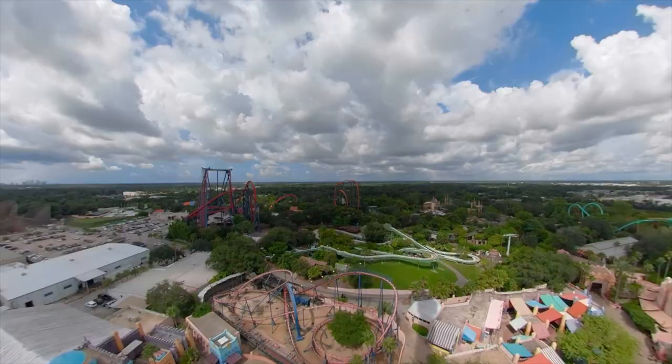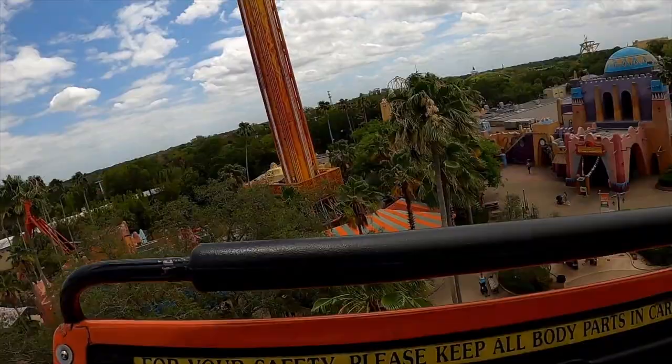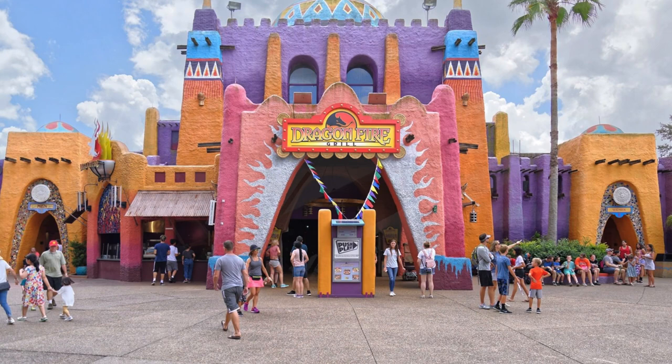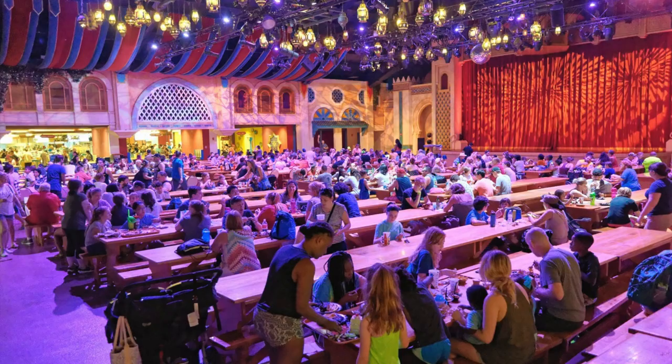Next is the oldest coaster in the park, Scorpion. Opening in 1980, this steel roller coaster still packs a punch with its 60-foot drop, signature loop, bank turns, and helixes, making for a nice thrilling ride. The land also features lots of dining locations, including the Dragon Fire Grill and Pub, that hosts live music and acapella performances throughout the day.